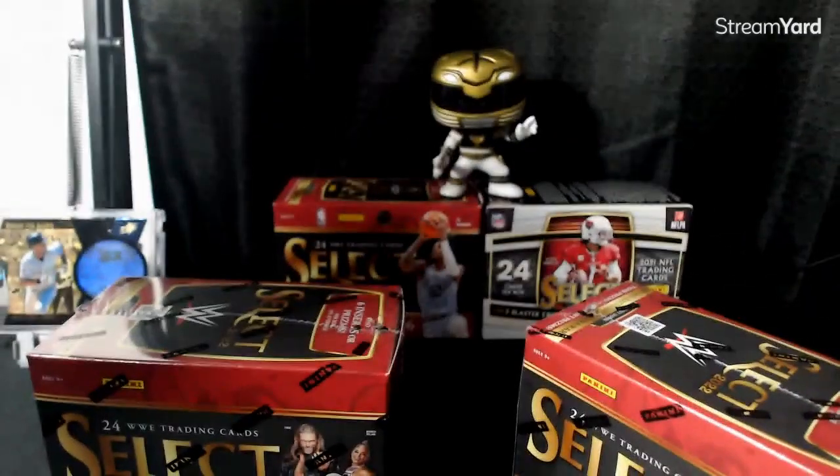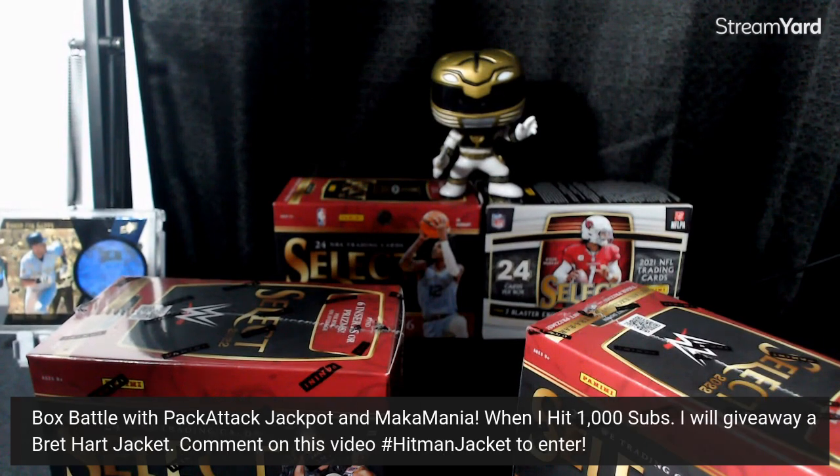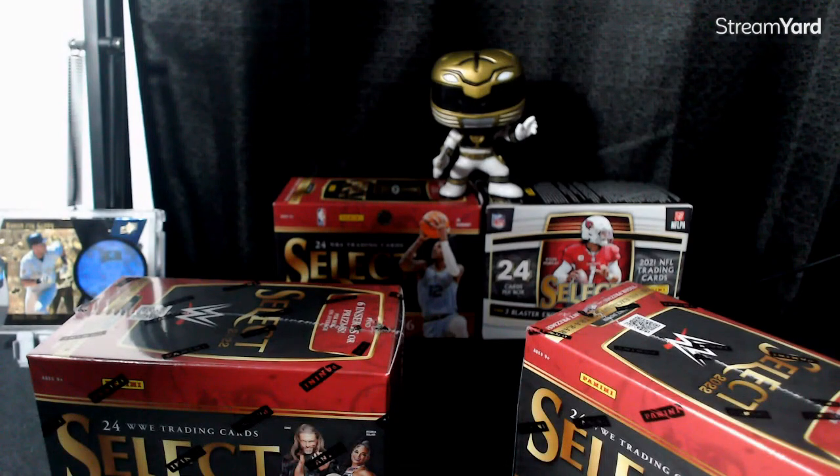The prize is a Chalk Line Bret Hart jacket — it's an extra large jacket. It's a pretty sick prize. For the thousand subs giveaway, make a comment that says hashtag Hitman Jacket to enter. Right now I'm at 720 subs, you need 280 more — tell your friends, sub, and give away that jacket. It'd be awesome.